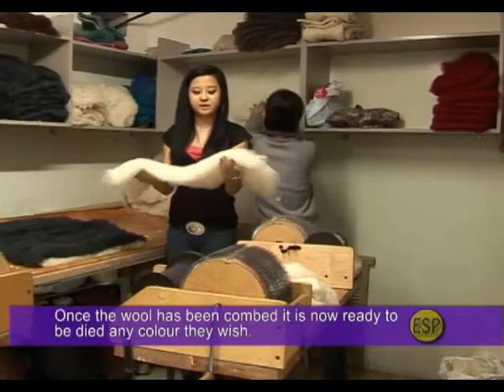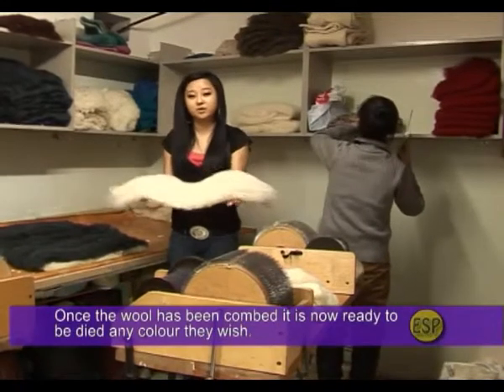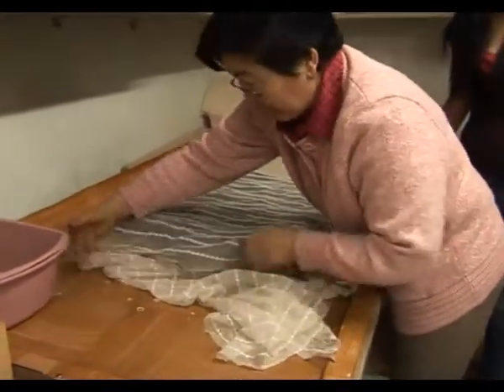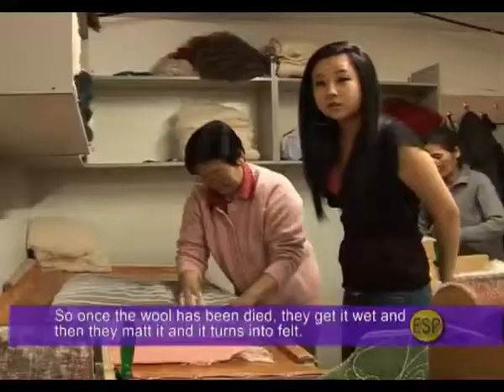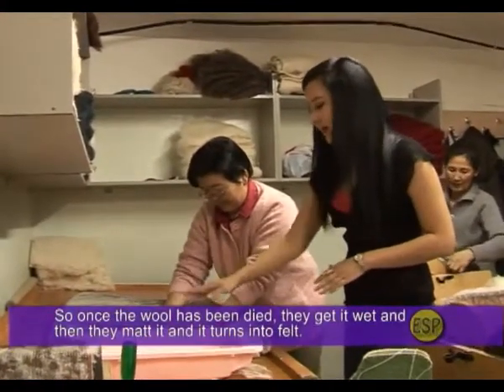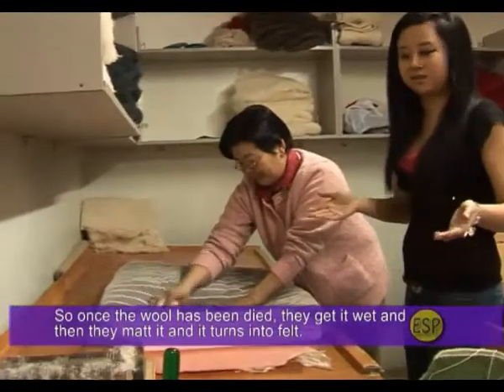Once the wool has been combed, it is now ready to be dyed any color they wish. After dyeing, they get it wet and then mat it, and it turns into felt.